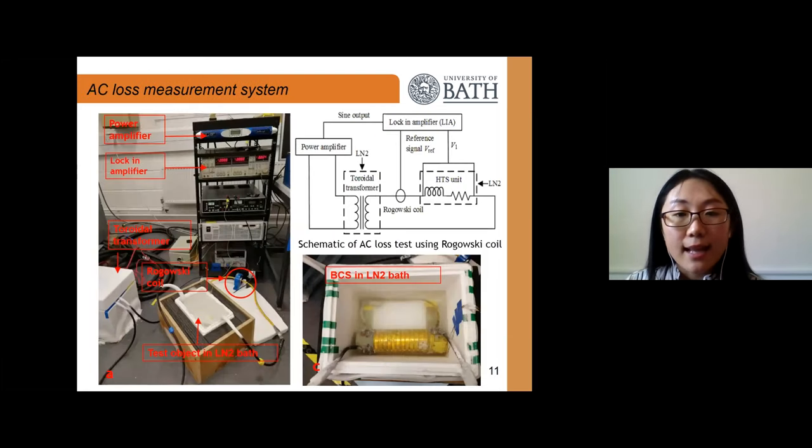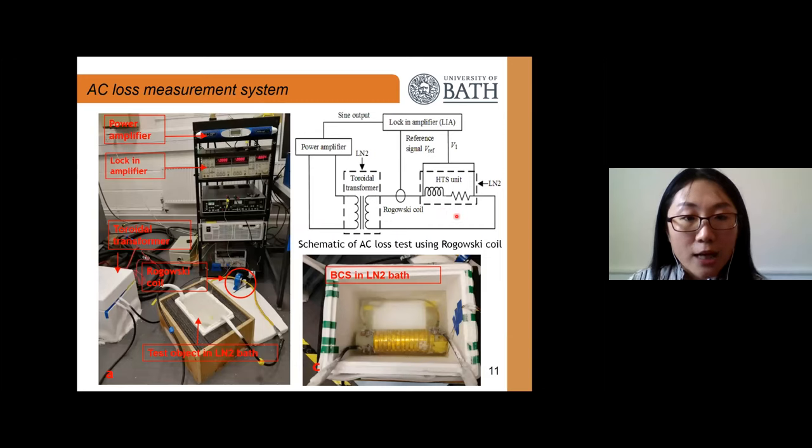This slide shows the AC loss measurement system. A Rogowski coil was used to register the phase of the transport current, and a lock-in amplifier was used to measure the voltage component in phase with the transport current. All measurements were carried out in liquid nitrogen at 77K. This photo shows our AC loss test system.